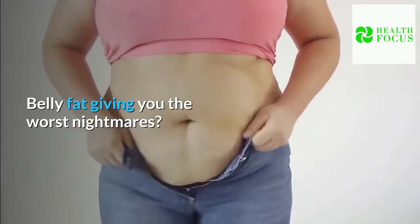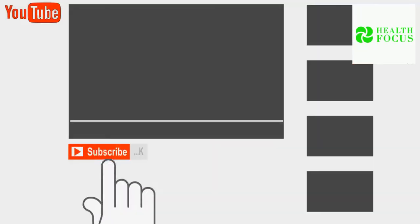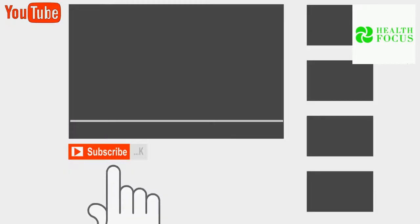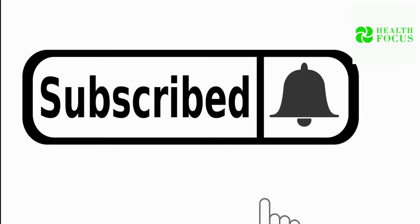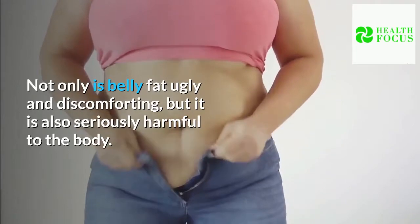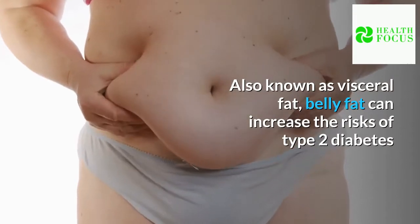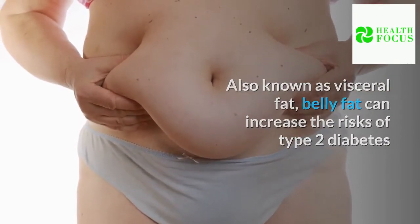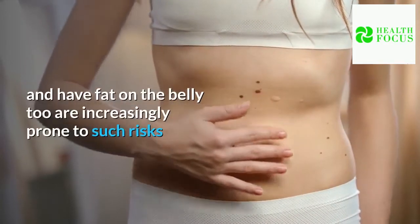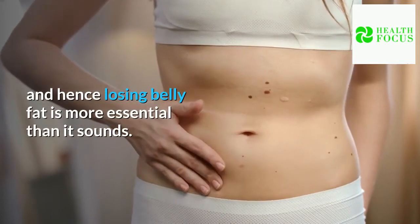Belly fat giving you the worst nightmares? Follow these simple tricks to know how to get rid of belly fat. Not only is belly fat ugly and discomforting, but it is also seriously harmful to the body. Also known as visceral fat, belly fat can increase the risks of type 2 diabetes and cardiovascular diseases. Research shows that people who are otherwise thin but have fat on the belly are increasingly prone to such risks, and hence losing belly fat is more essential than it sounds.